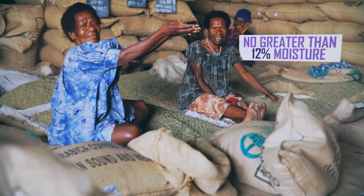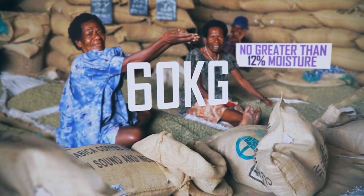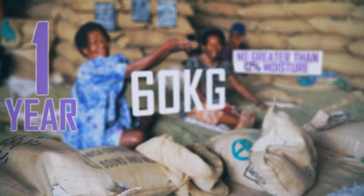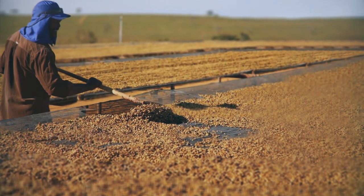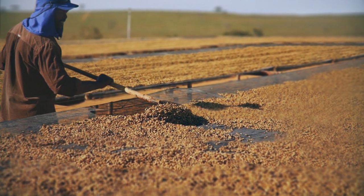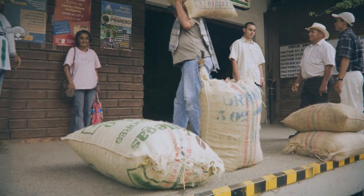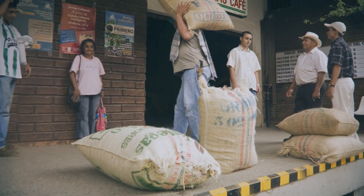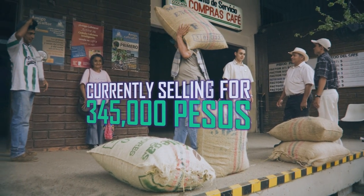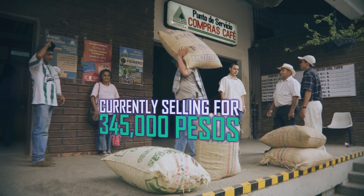When the beans are at the correct moisture levels, they are packed into standardized 60kg canvas bags, which help regulate moisture levels and can be stored for up to a year. This is a very demanding process, but at the end of the day the farmers don't really make a lot of money from it. In Colombia, for example, the recent price drops actually mean farmers are selling their 60kg bags for just over half of what they need to break even on labor, fertilizer, and administration costs.